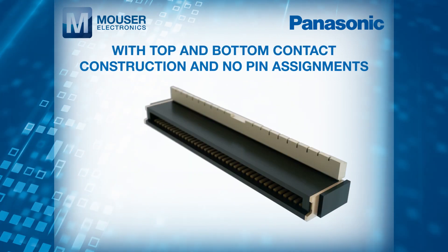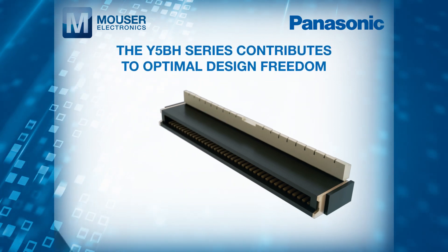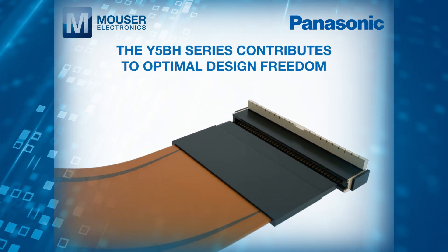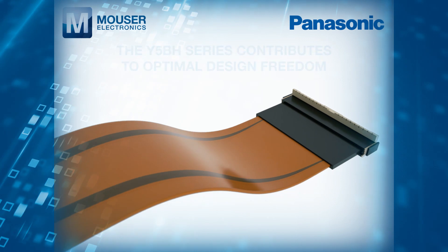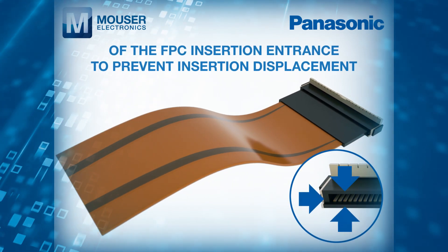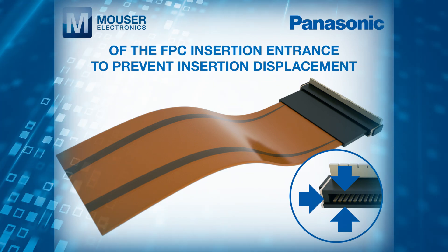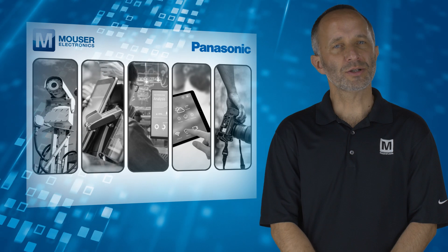With top and bottom contact construction and no pin assignments, the Y5BH series contributes to optimal design freedom. A wall moulding construction surrounds all four sides of the FPC insertion entrance to prevent insertion displacement.